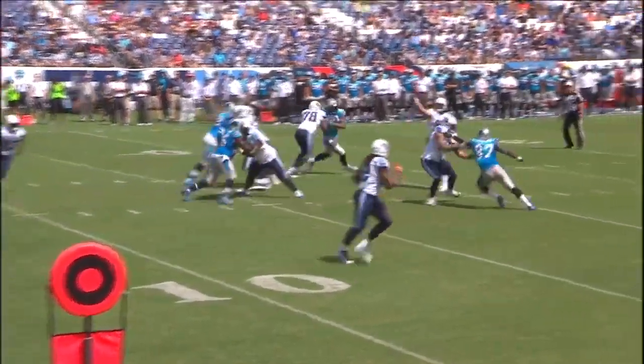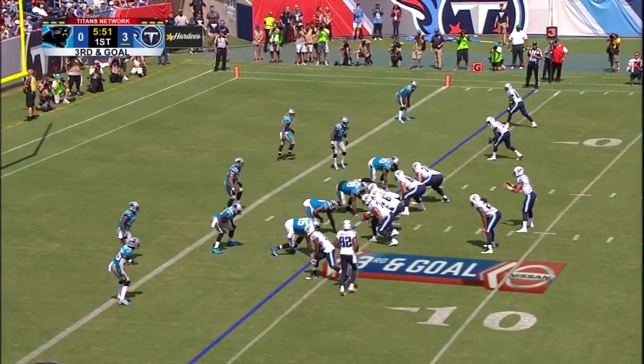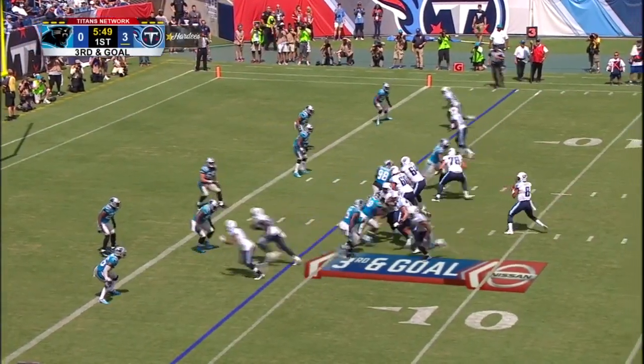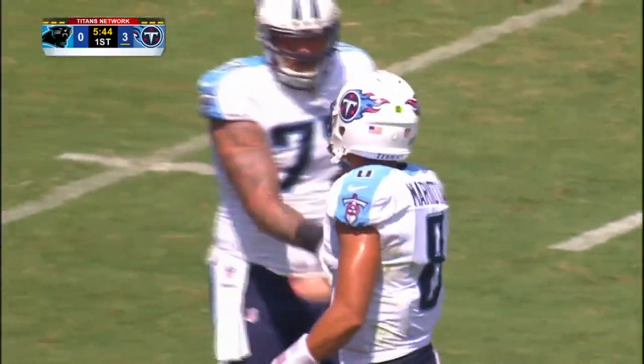As mentioned earlier in the telecast, they wanted to get Derrick Henry more involved in the passing game — he catches the ball better than what people feel. You see Delaney Walker going in motion, and that's exactly who Mariota looks for. Delaney Walker in the corner of the end zone — touchdown, tight end!